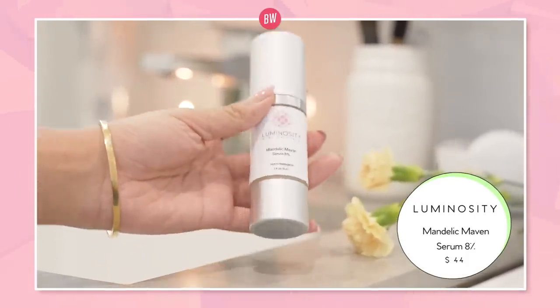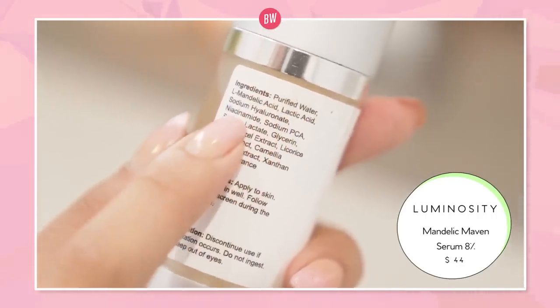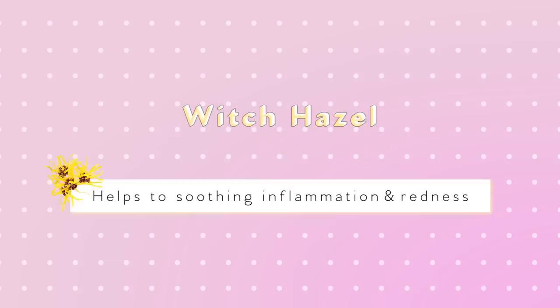When my skin is feeling even more irritated and inflamed, I'll go in with the Luminosity Mandelic Maven Serum. This also has niacinamide, lactic acid, mandelic acid, sodium hyaluronate, and witch hazel, which is really good at soothing inflammation and redness. If you haven't watched our exfoliating acids 101 video, that would be great context for lactic acid, mandelic acid, and all those acids. I use this when my skin is feeling really congested.